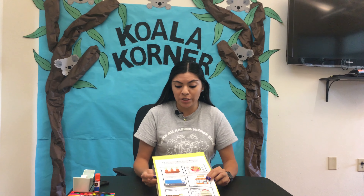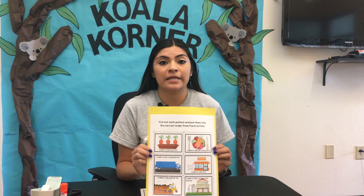Hi Koalas, welcome to Koala Corner. Today we are going to learn about carrots and how they come from the farm and then end up on our plates.